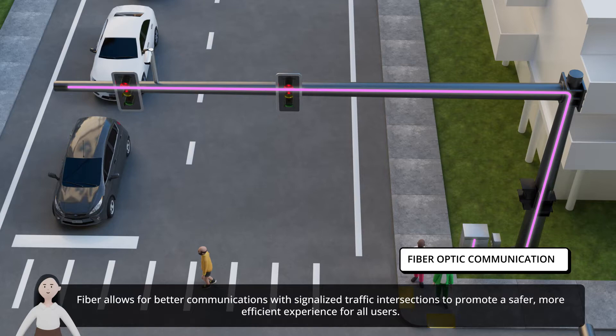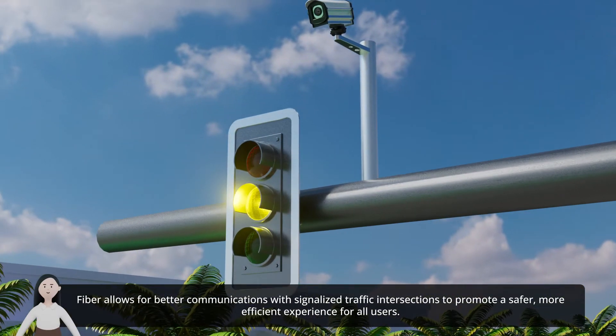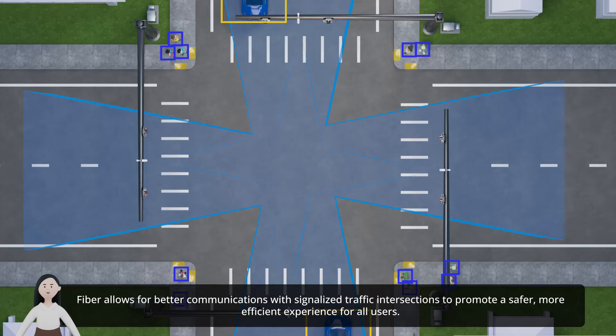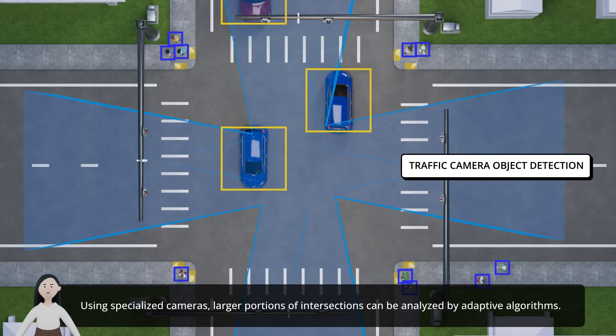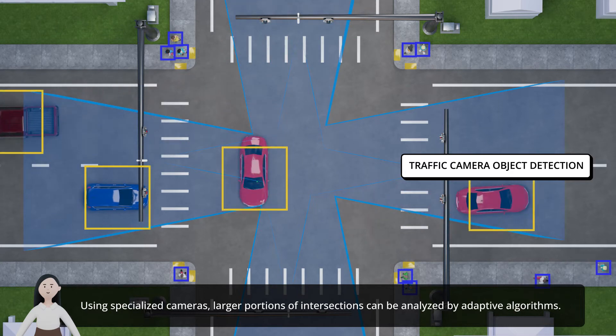Fiber allows for better communications with signalized traffic intersections to promote a safer, more efficient experience for all users. Using specialized cameras, larger portions of intersections can be analyzed by adaptive algorithms.